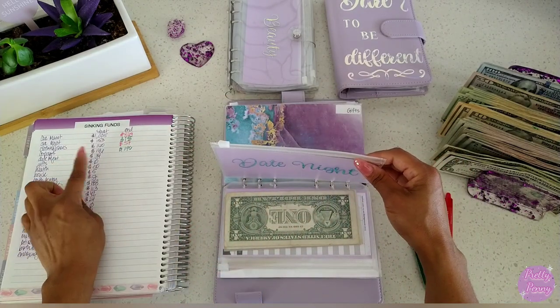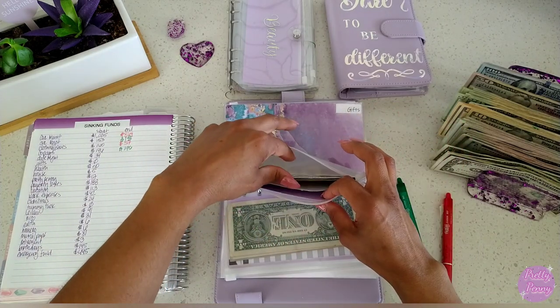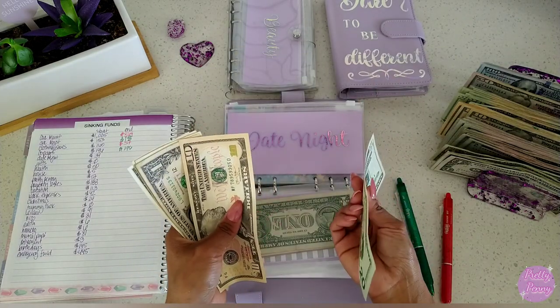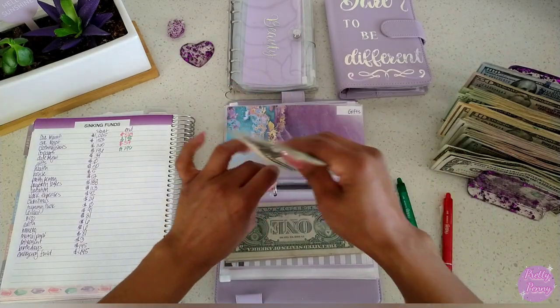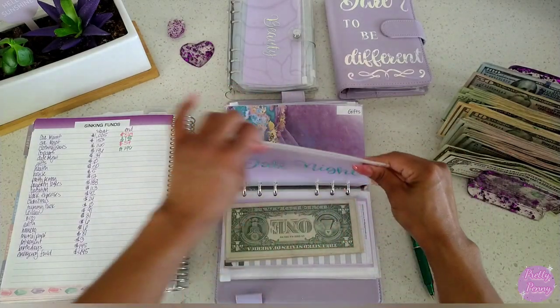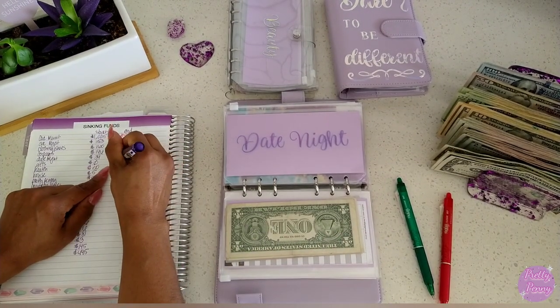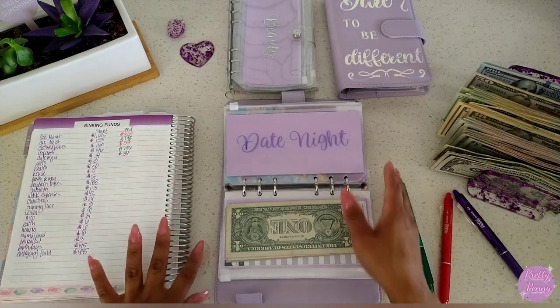Date night — we ended with $34. Let's see how much we managed to add to this one. Counting: $20, $30, $31, $32, $33, $34. It stayed the same. So I'm going to use purple for this one — we'll use purple when it remains the same.